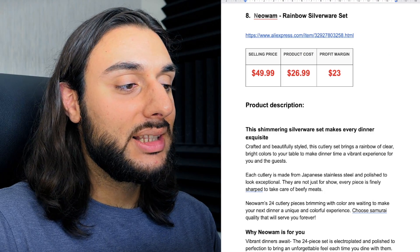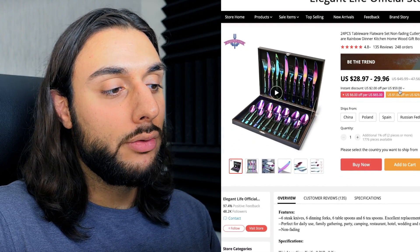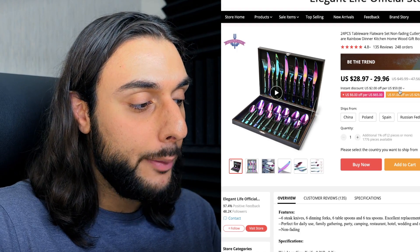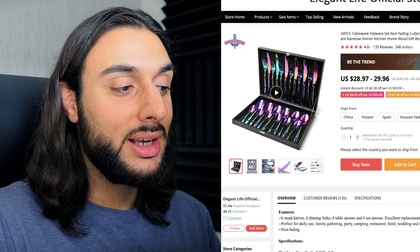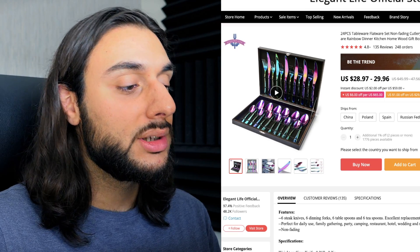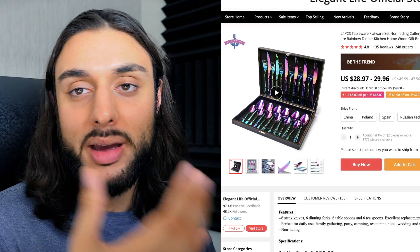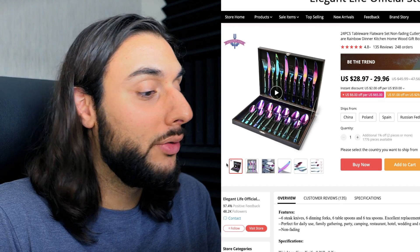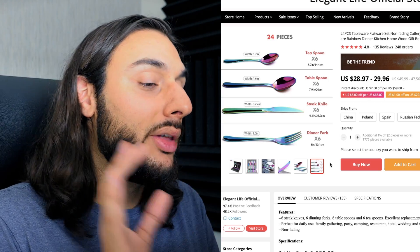The eighth product on today's list is the Neo Rainbow Silverware Set. Looking at AliExpress, it's got 248 orders, 135 reviews, and a 4.8-star review. This cutlery set comes in a beautiful high-end box and the cutlery looks absolutely amazing. One of my students last Christmas was selling the gold version of this and they did six figures with it — I know this product does some stupid numbers. It gives you knives, forks, and spoons. This is just a wow factor gift product — a great product to buy somebody as a gift to make a statement. It looks beautiful and high-end.